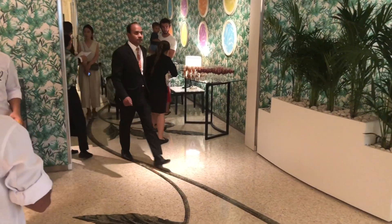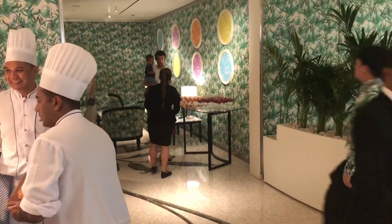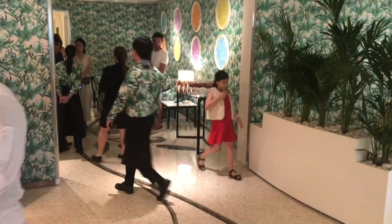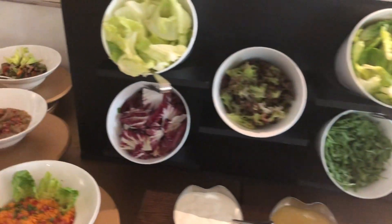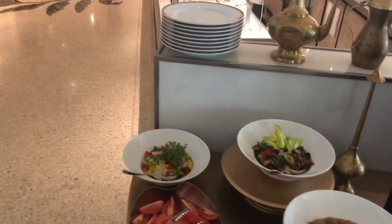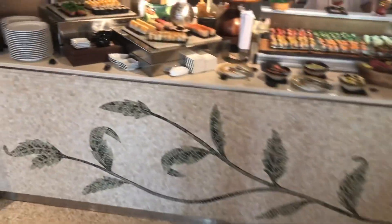Here's the entrance to Giordino with the welcome drinks, guests being shown to their table. I start with the salad bar, which is absolutely beautifully laid out and fantastic, and then moving across, this is the sushi bar.